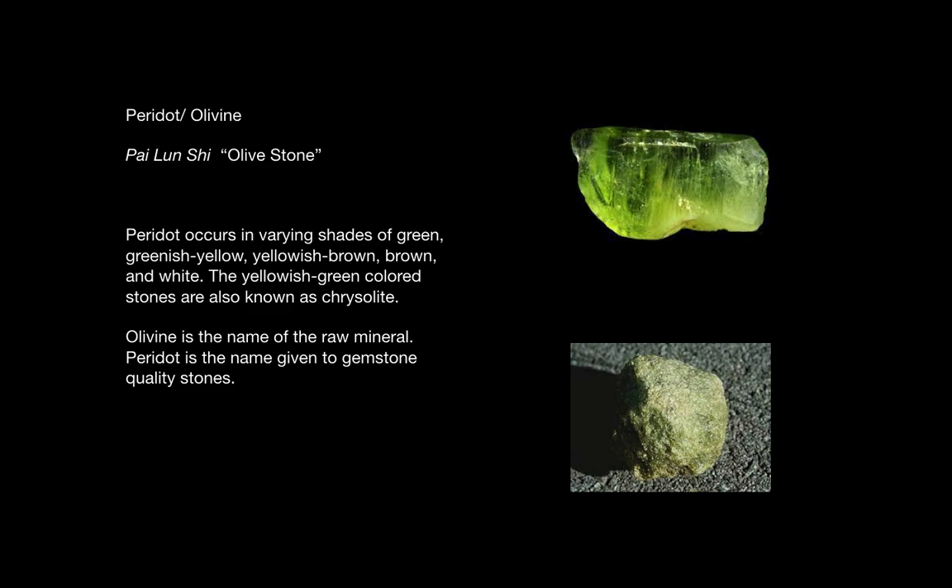Peridot is also known as pylon sheet or olive stone. It occurs in many shades of green including greenish yellow, yellowish brown, brown and white. The yellowish green colored stones are also known as chrysolite.